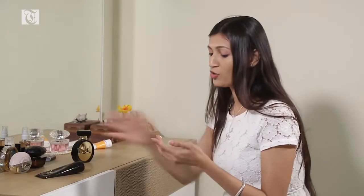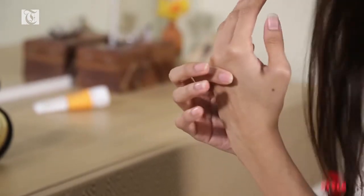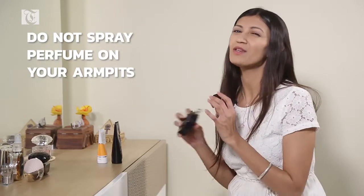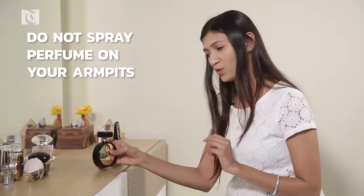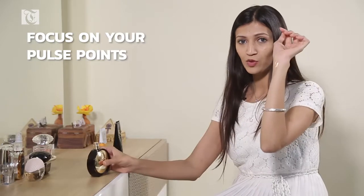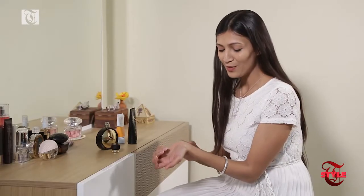Lotions and creams moisturize your skin, and that actually helps the perfume molecules to stick on and linger for longer. One thing you should not do is spray on your armpits — that's where your deodorant goes, not your perfume. Focus on your pulse points: inner wrists, behind the ears, the collarbone, the neck area, and also behind your knees.